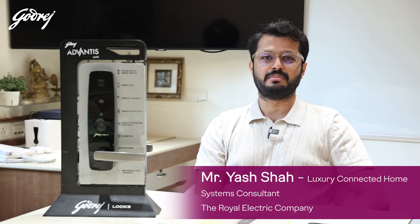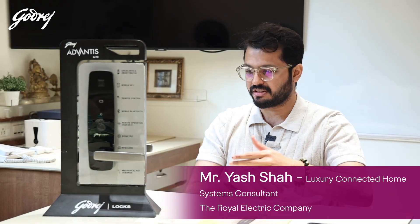Hi, I'm Yash from the Royal Electric Company and I've just been presented with the Godra series of smart and digital locks. They seem to be quite cool.